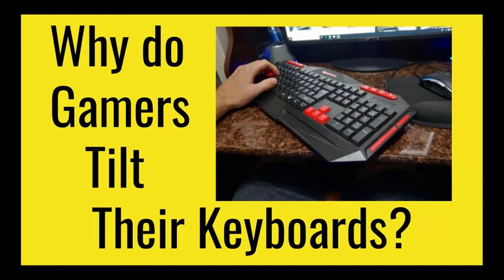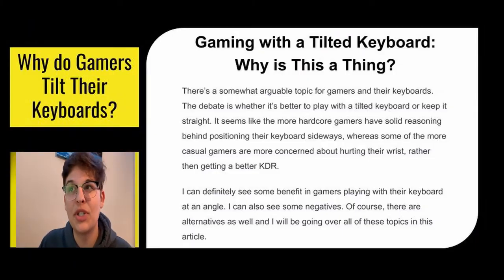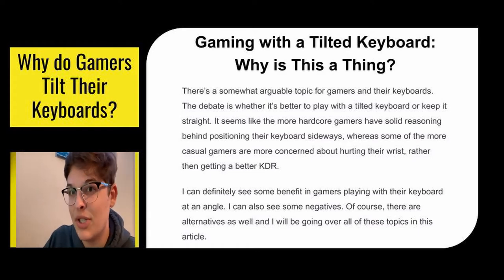In this video we're going to talk about why gamers tilt their keyboards and whether or not it's actually a good strategy. Gaming with a tilted keyboard — why is this a thing? It's actually kind of a debate in the gaming community. The hardcore gamers seem to think that tilting their keyboard is actually a better strategy for having an advantage over their opponents, and the more casual gamers think they should have their keyboard in the most comfortable position rather than the most advantageous position.